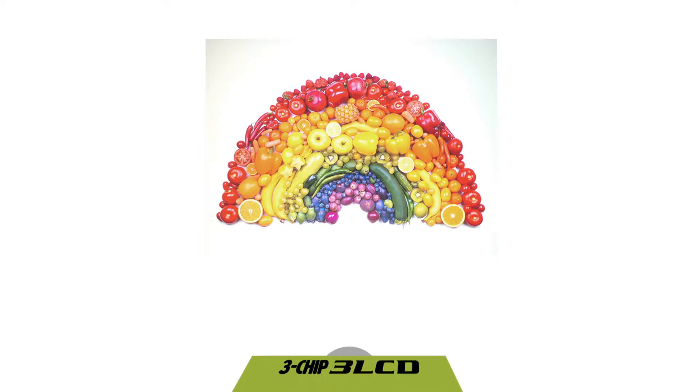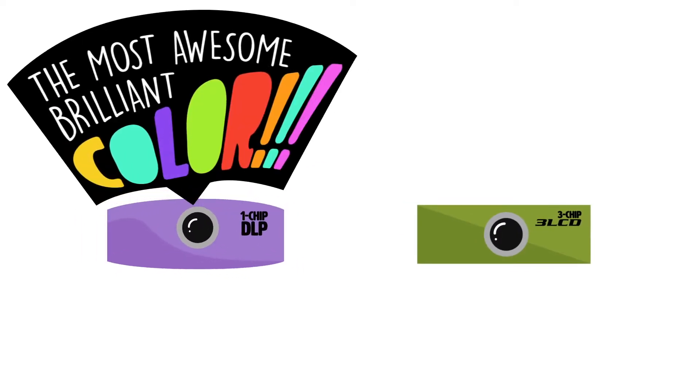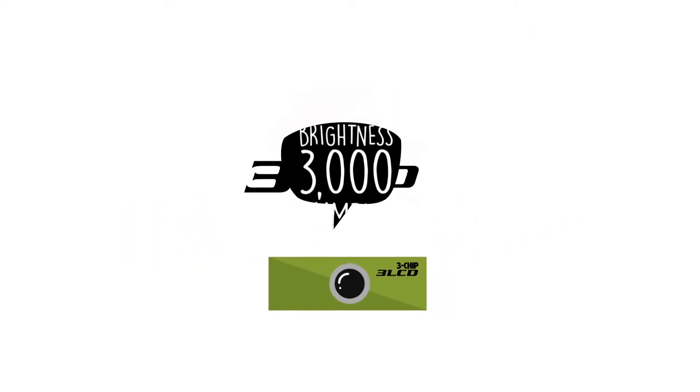And with three LCD projectors, you can leave the lights on. So remember, you can't always trust the marketing when it comes to color. That single brightness spec only measures white brightness — look for the color brightness spec. Look for three chip, three LCD technology.